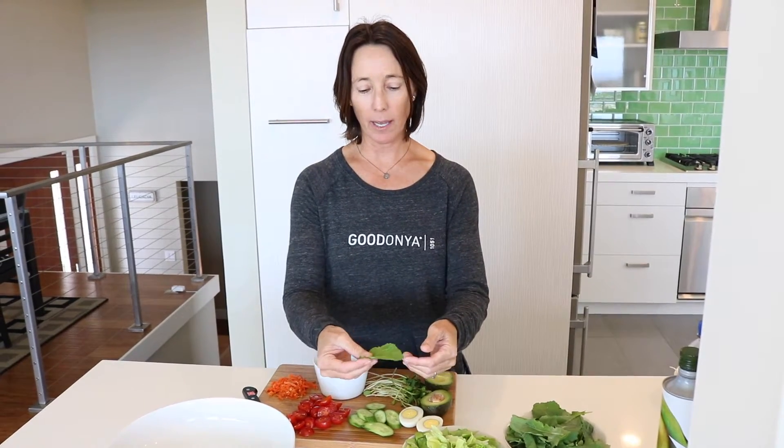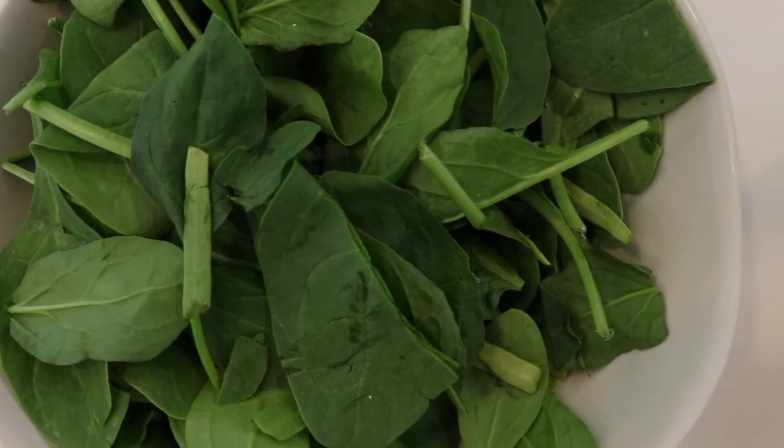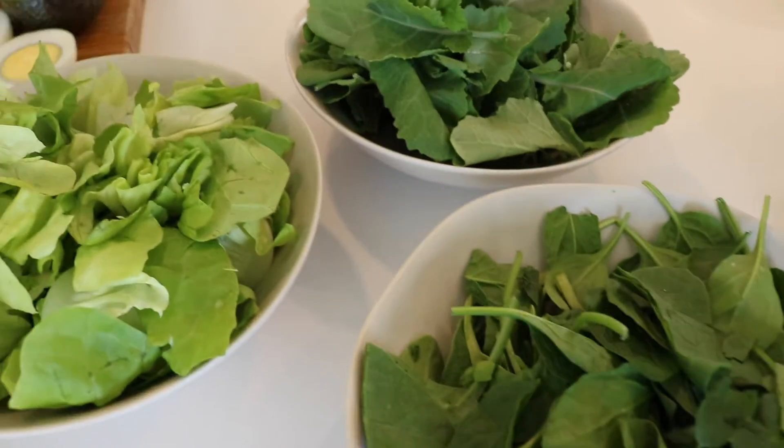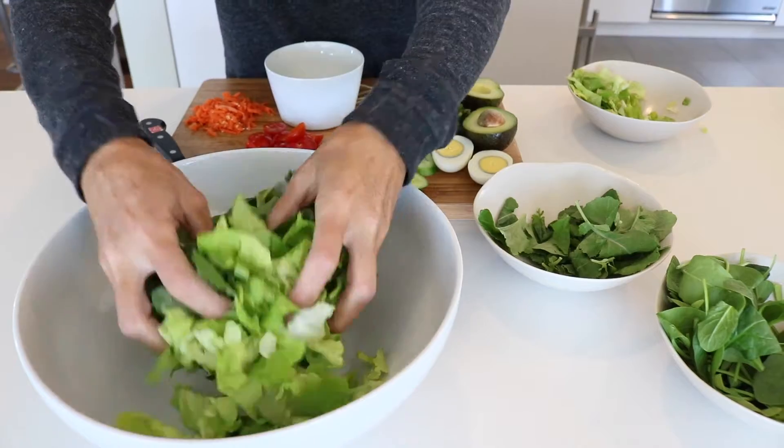What we like to do at Gedonia is blend our lettuces so it's a little bit more exciting. A really good, easy kale to get is baby kale and also baby spinach. They're light, flavorful, easy, and not as tough. Butter lettuce is one of our favorite lettuces, so we just put in a handful of each.